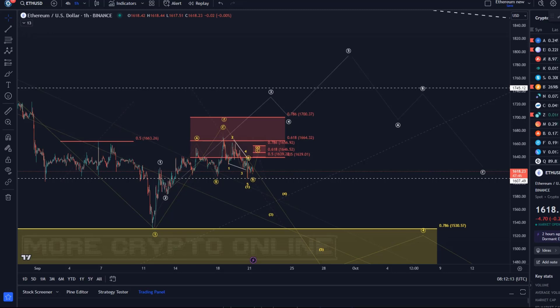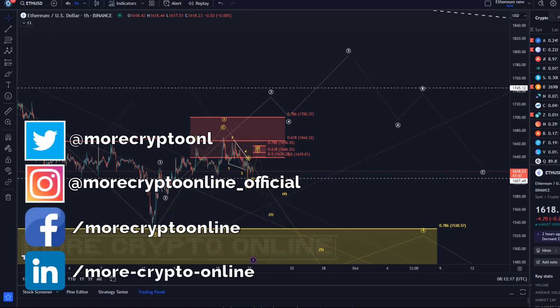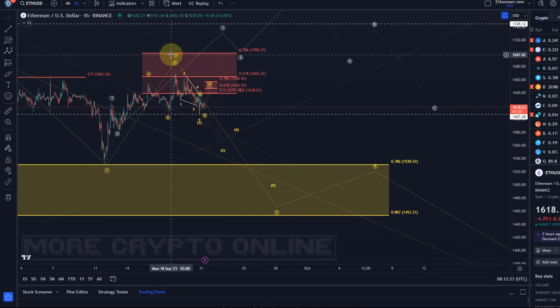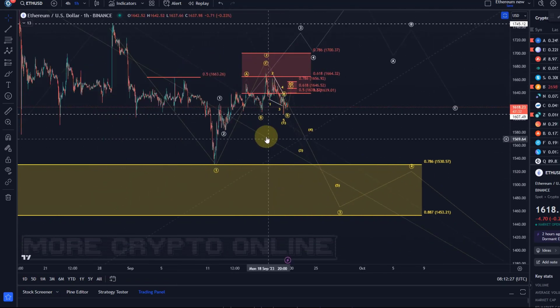Hello and welcome to another update video about ETH. The move into resistance continues to be a difficult one here. The yellow wave count is still the primary scenario suggesting continuation to the downside, but the market is really undecided.